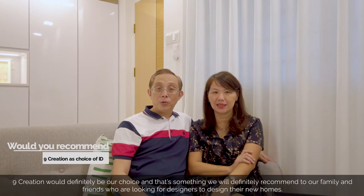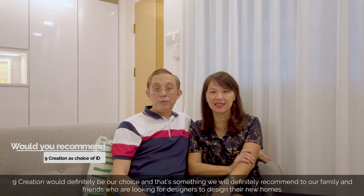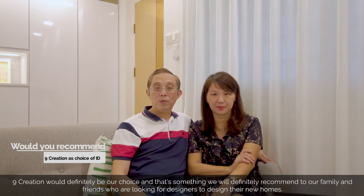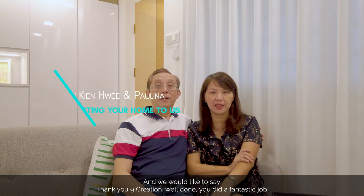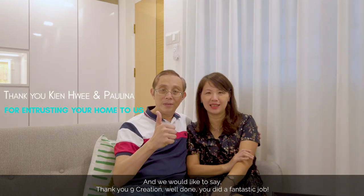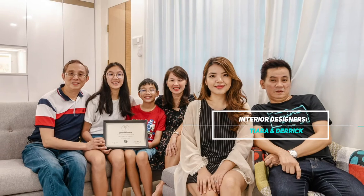It's a great idea. I think that's something we would definitely recommend to family and friends. We would also recommend them as a designer. I would like to say thank you to Ni Creations — well done, it's a fantastic job. Thank you, Ni Creations.